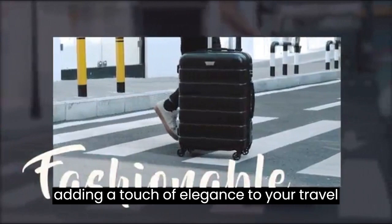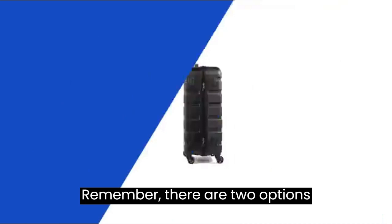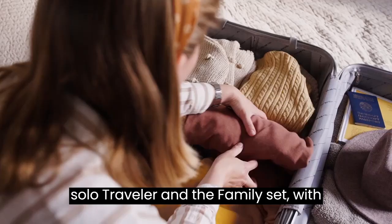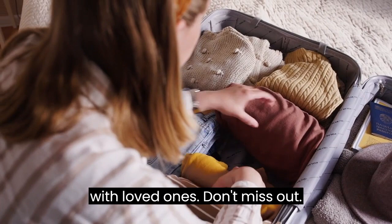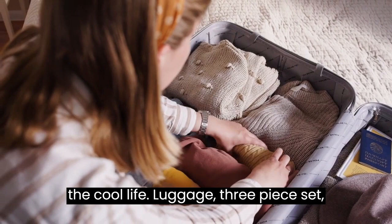Choose your perfect set — there are two options available: the three-piece set for the solo traveler, and the family set with four pieces for those adventurous trips with loved ones. Don't miss out. Experience the freedom and convenience of the Coolife Luggage 3-piece set suitcase spinner hardshell. Embrace your wanderlust and make every journey an unforgettable one. Upgrade your travel game today.